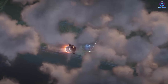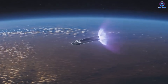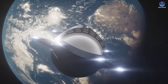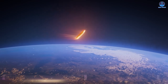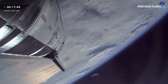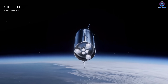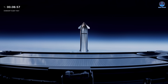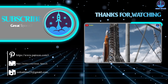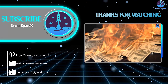We are now approaching a Starship version filled with promise. Throughout this year, both the booster and the ship have received continual upgrades, and the new heat shield stands out as the defining feature that will move Starship closer to rapid and complete reuse. As Starship v3 begins its flight campaign, pay close attention not only to its orbital maneuvers, payload operations, and two-stage landing efforts, but also to the performance of its protective armor. The next chapter is about to begin. This has been Kevin with Great SpaceX — thank you so much for watching.